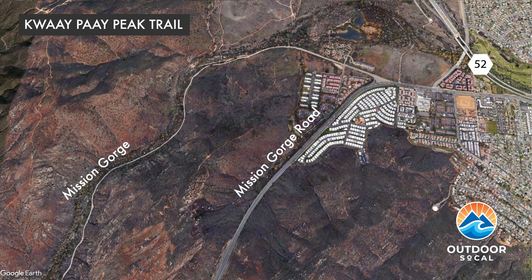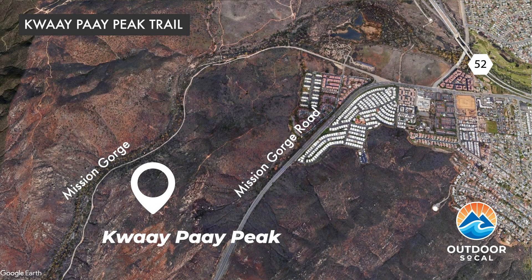Kwaipai Peak stands on the southeast side of Mission Gorge, which is fitting since Kwaipai means 'chief' in the language of the Kumeyaay people, who called the area home for thousands of years prior to the European invasion.